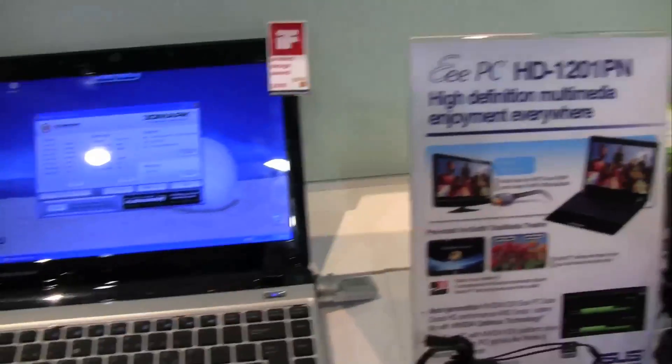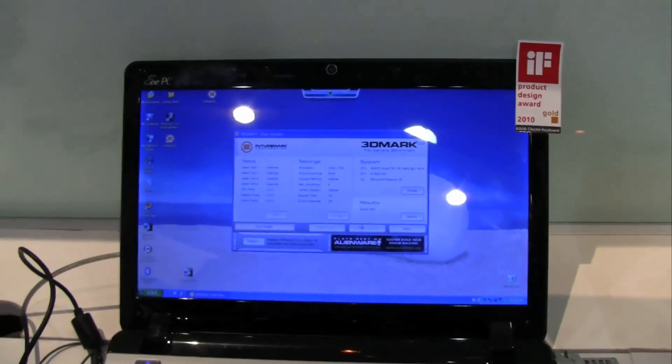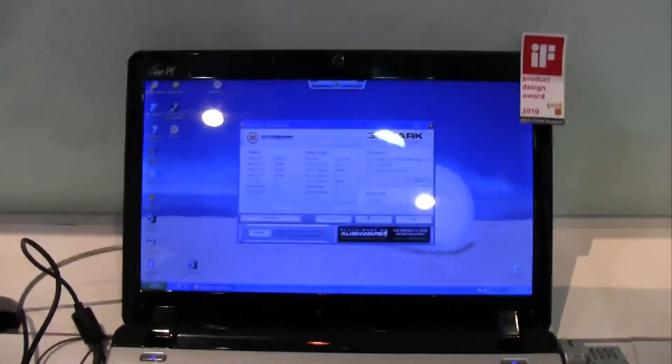I'm Sascha here from netbooknews.com, back at the Arzuz booth and finally doing my little benchmark on the 1201PN, which is running the second generation of the NVIDIA ION, together with the Optimus technology. Let's take a look.